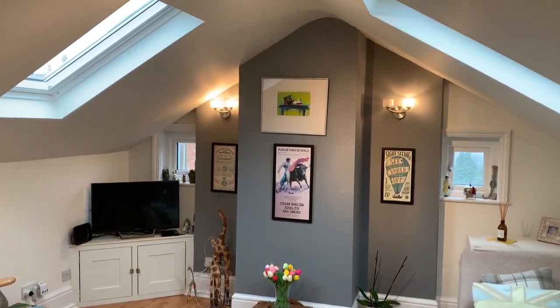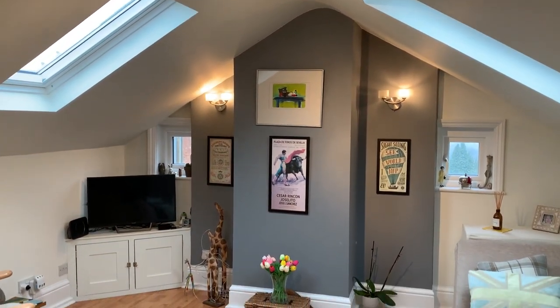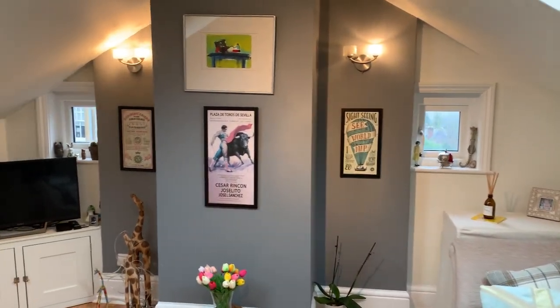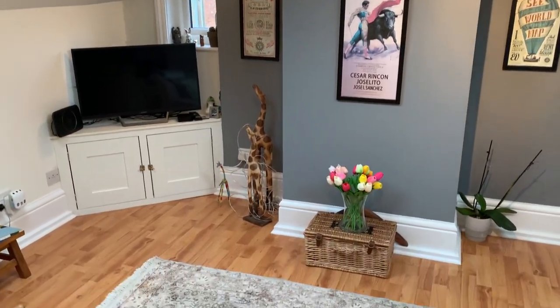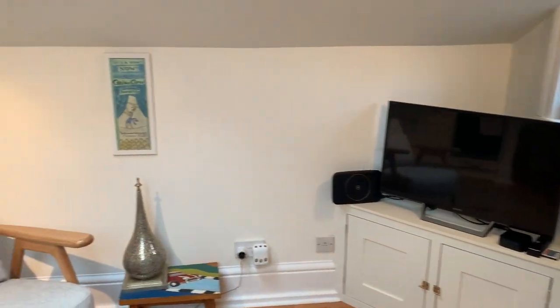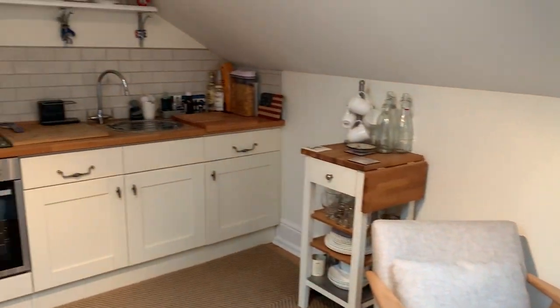This room has two Velux skylights letting in plenty of natural light, two picture windows at the back, wooden floors, and as we spin around you can see the other end of the open plan kitchen.